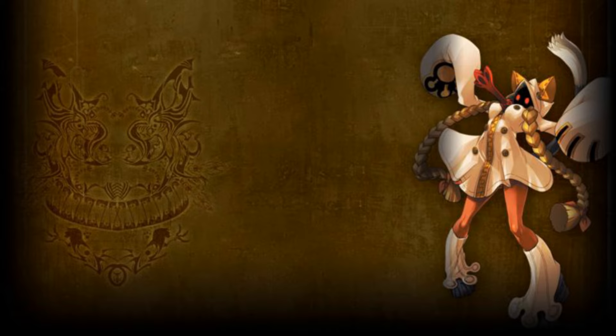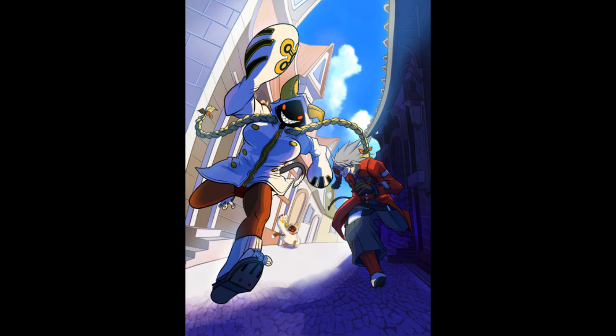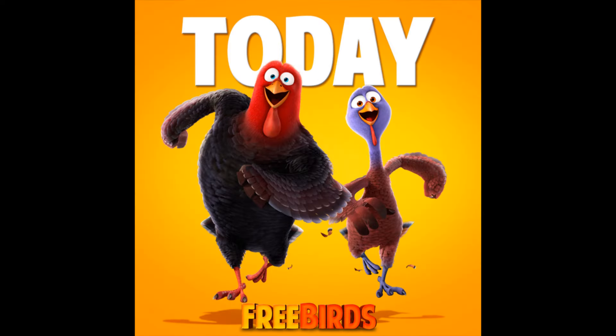This video won't be too long since it's a pretty simple question, but it is something interesting that I thought about, and I just wanted to talk about it. By the way, before we get into this, is it just me, or does this image here look like the Three Birds poster?